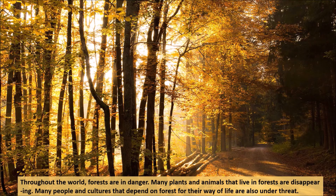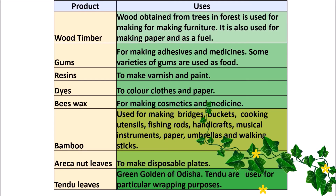Throughout the world, forests are in danger. Many plants and animals that live in these forests are disappearing fast. Many people and cultures that depend on forests for their way of life are also under threat.